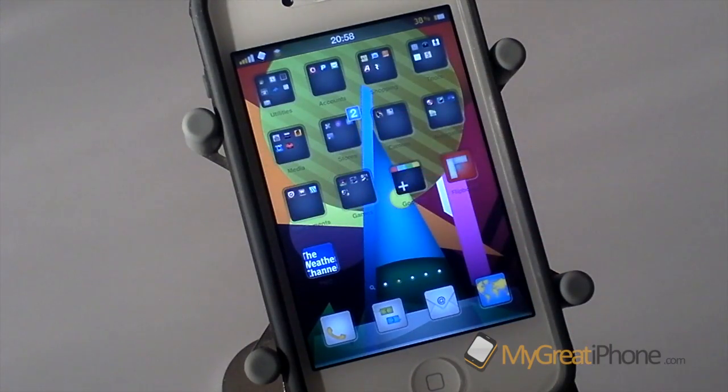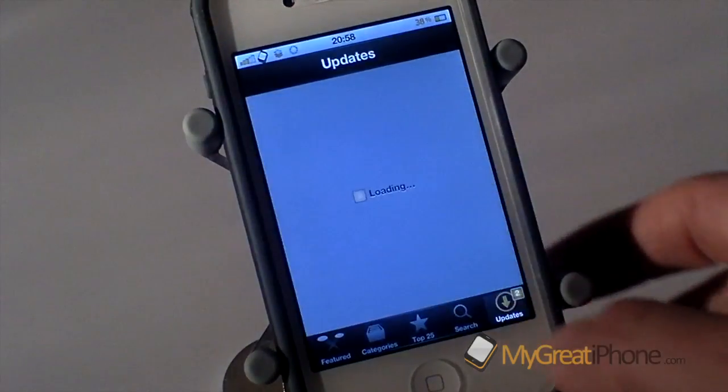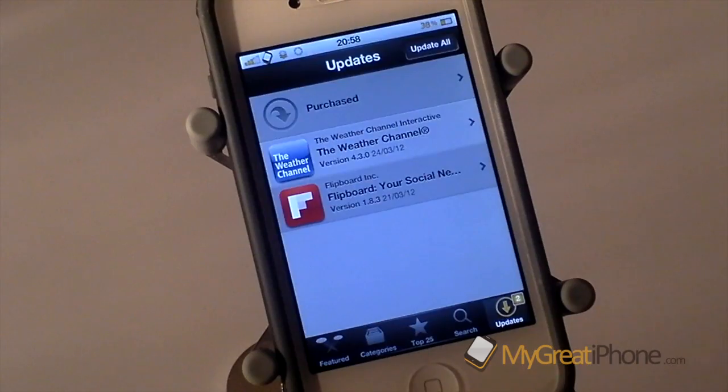So as you can see I have two updates for the App Store just here, and those updates are the Weather Channel and Flipboard.